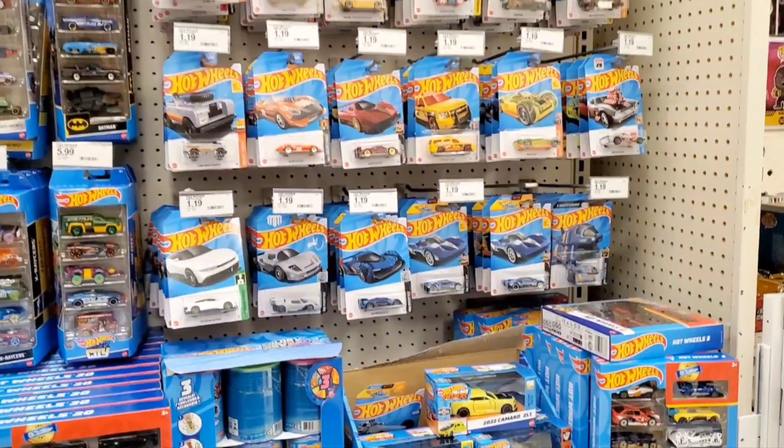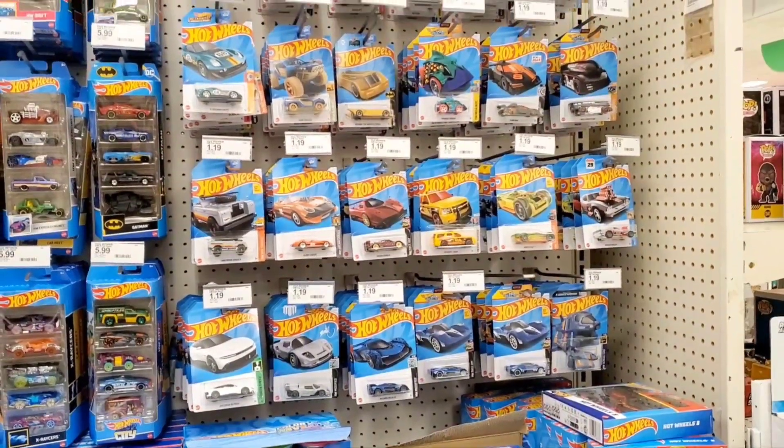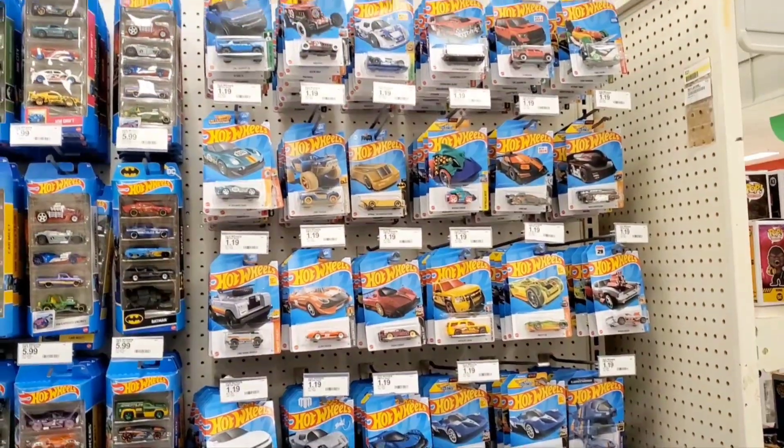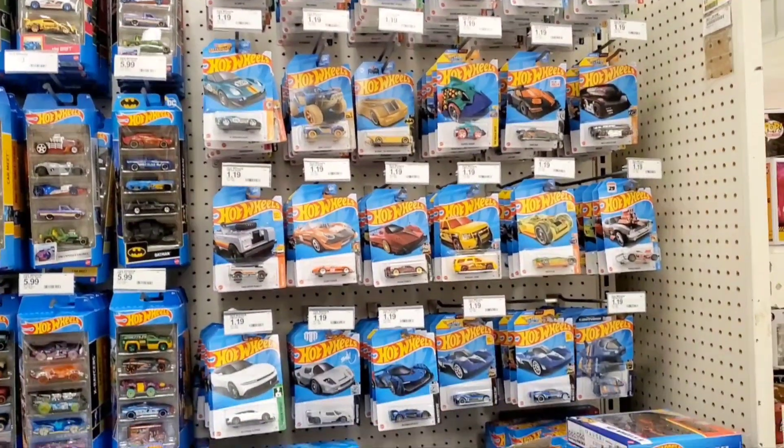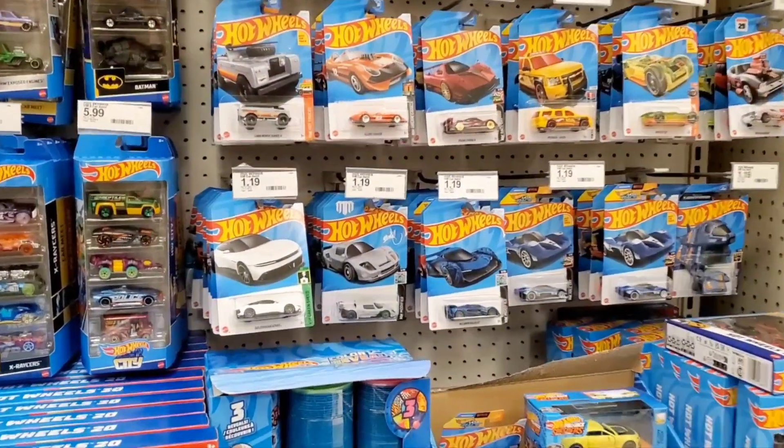Hey guys, welcome to the channel and today I'm at Target doing some Hot Wheels peg hunting. Looking at the pegs here, they're kind of full and I do see a couple new vehicles that I haven't seen before. So let's take a look and see what they have.